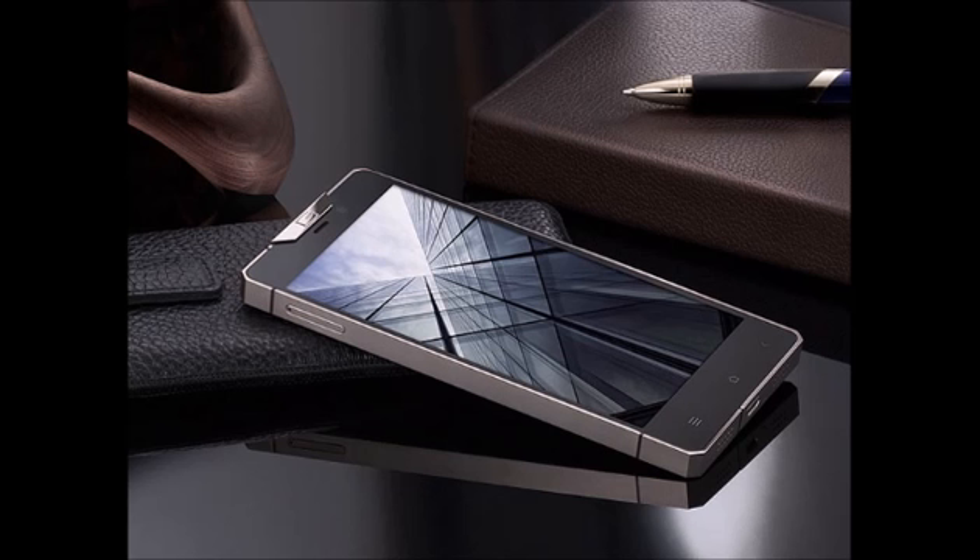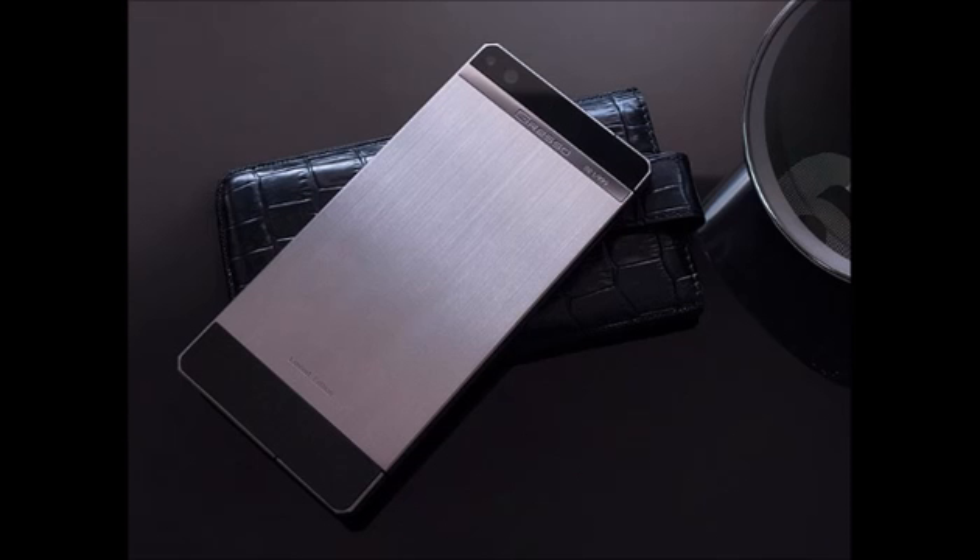It has a 13-megapixel rear camera and a 5-megapixel front-facing camera for video calling. It runs on the Android OS platform.